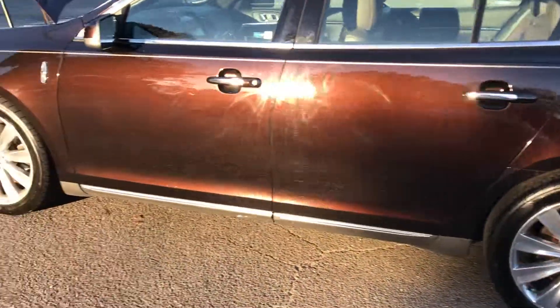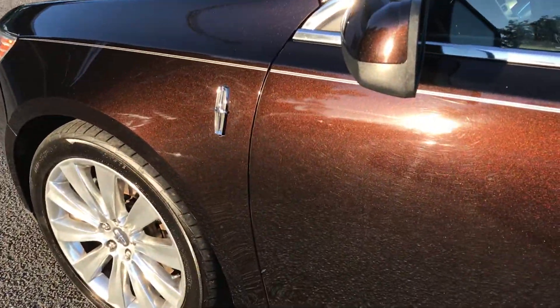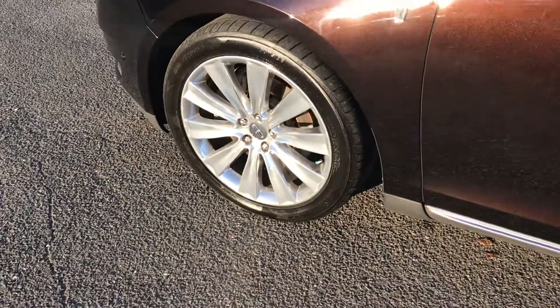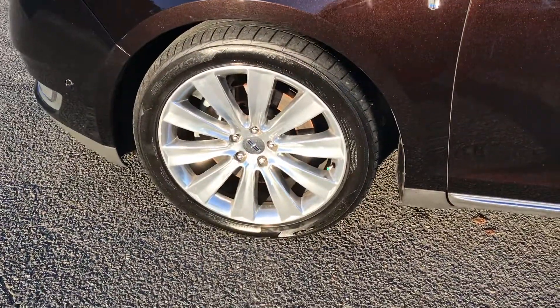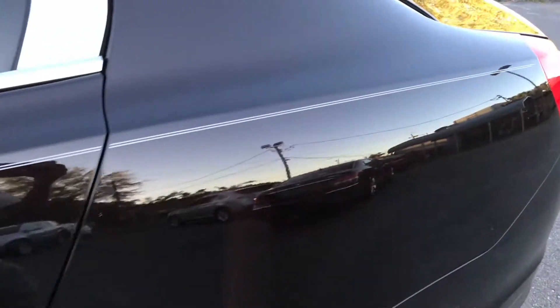This car is truly amazing with a beautiful paint finish on it — they call it Kodiak Brown. Tires are in great condition, and there are beautiful rims on this car. It just looks amazing.